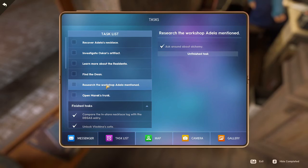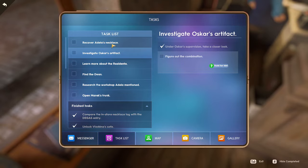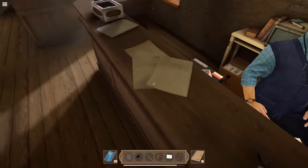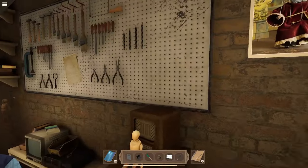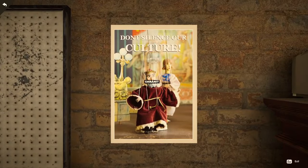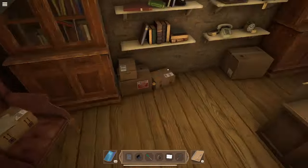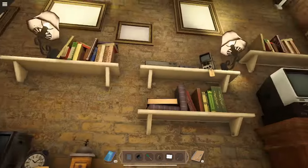Task says 'take a closer look at the trunk in the window' and 'find the dean.' Also need to 'learn more about Residente' and 'figure out the combination.' Maybe I need a diamond to fit in there — this slot is filled in but this one is not — so maybe I can't continue until I have a diamond.